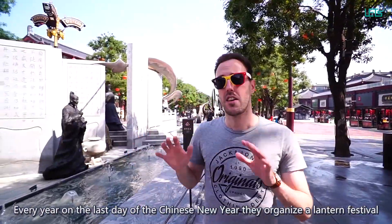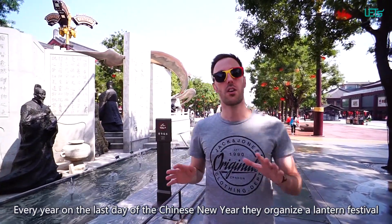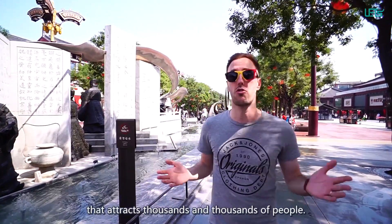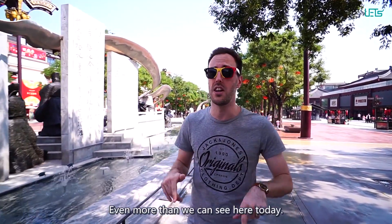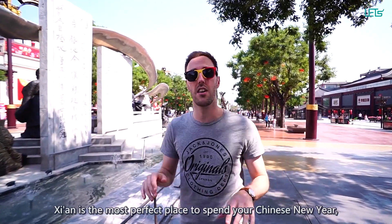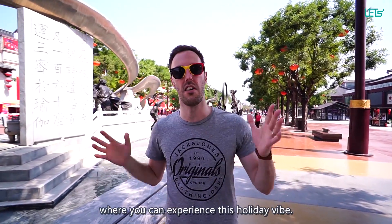Here at Tahan Puyachong, every year on the last day of Chinese New Year, they organize a lantern festival which attracts thousands and thousands of people, even more than what we see here today. Xi'an is really the most perfect place to spend your Chinese New Year — it is truly a place where you can get the holiday vibe.